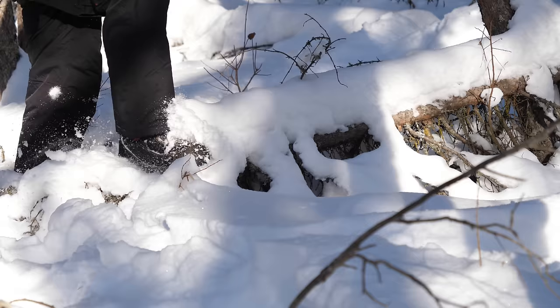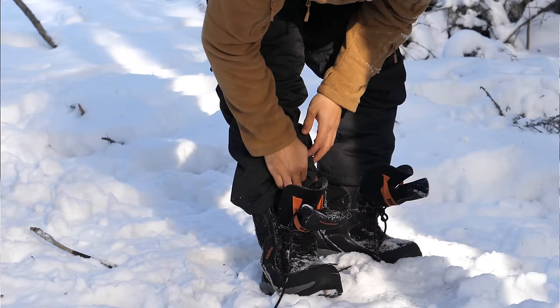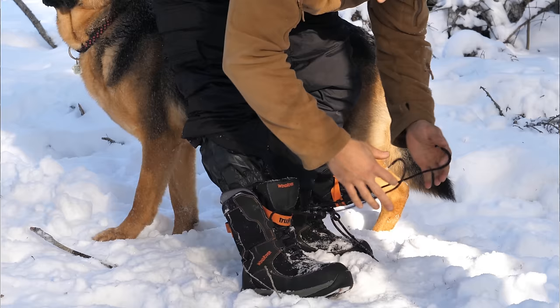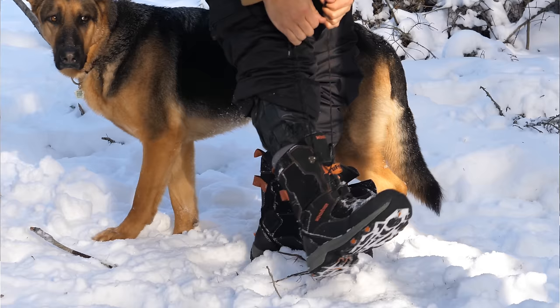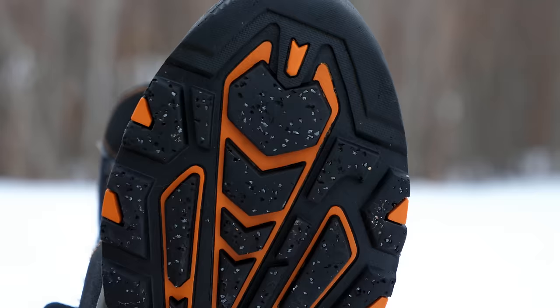Just like level one, the socks I use are the Darn Tough hunting socks — that's common across all three levels. Level two boots are a fully-fledged winter boot. The same principles from level one apply: you'll want something with a temperature rating of at least minus 40, because that typically only guarantees comfort down to about minus 15 to minus 20.